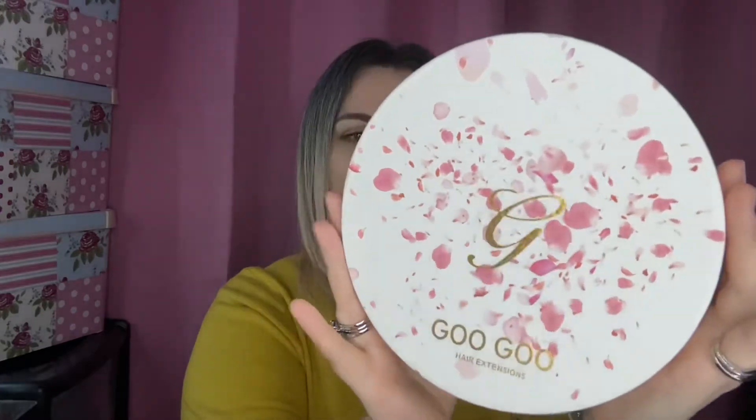So these are by Goo Goo Hair. I am loving, loving the presentation of the box — very, very nice indeed. On here it just says Goo Goo Hair Extensions.